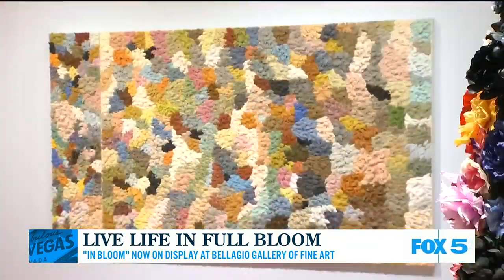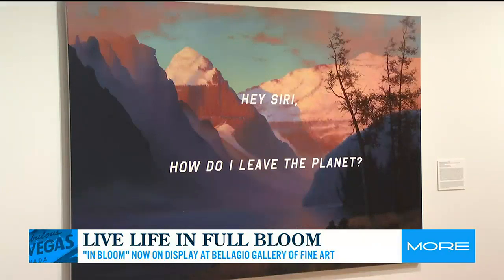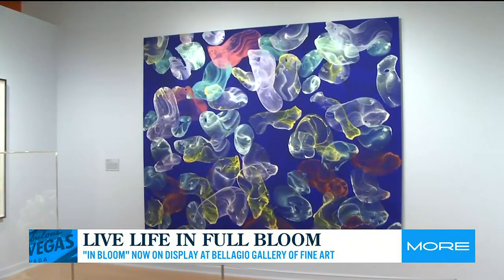Thinking of spring, we thought of bright colors, changes in landscape, and artists thinking about transformation.